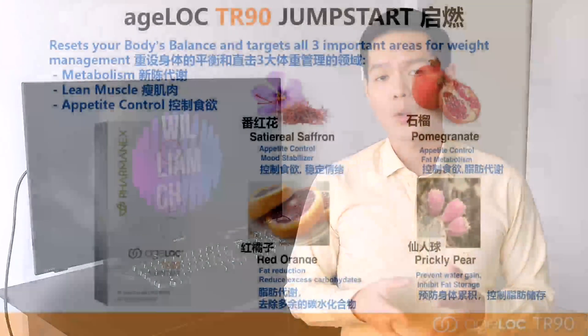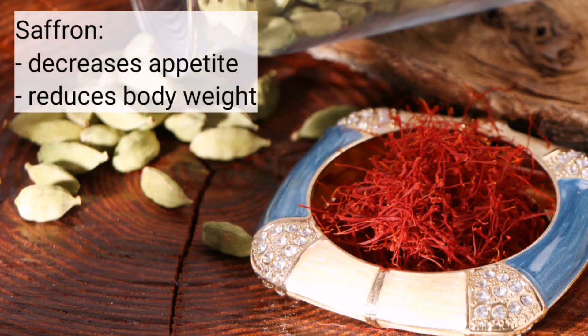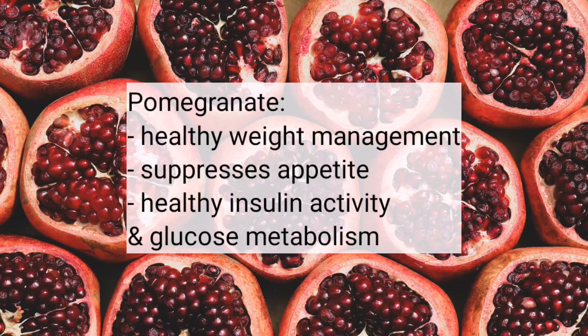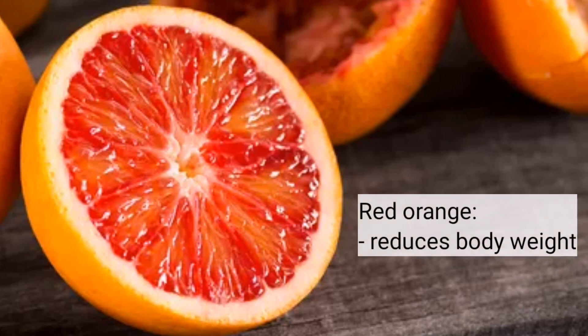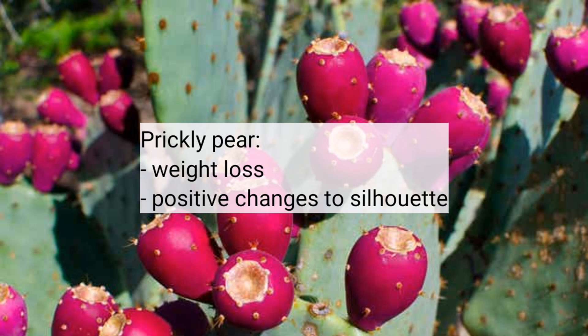Let's take a look at the first supplement, Jumpstart, which contains saffron, pomegranate, red orange, and prickly pear extract. According to literature review, saffron decreases appetite and body weight. Pomegranate extract supports healthy weight management, suppresses appetite, and may support healthy insulin activity and glucose metabolism. Red orange extract is found to reduce body weight gain. Prickly pear extract supports weight loss and positive changes in silhouette.